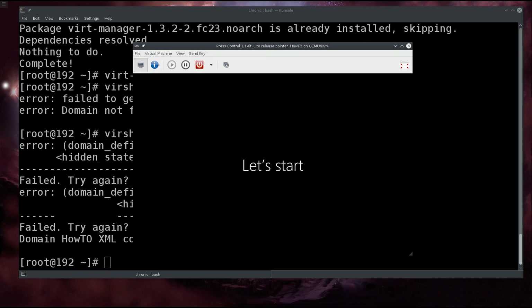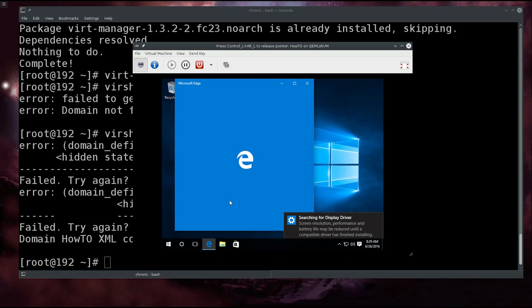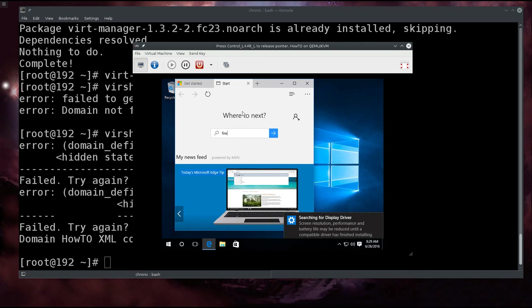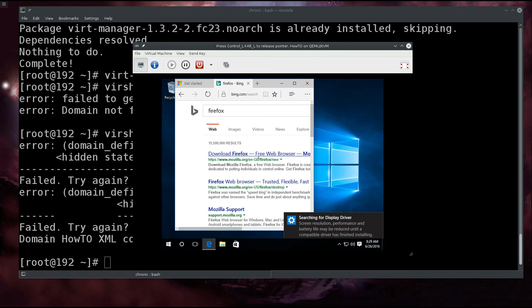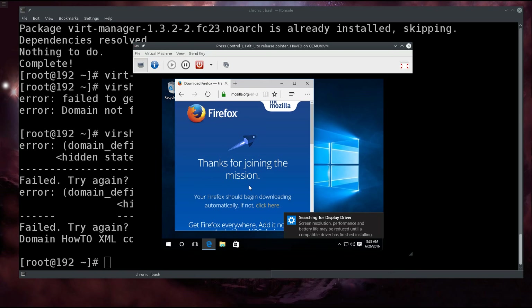Okay, the machine has successfully booted up. It's searching for the display driver, which is fine. Now that we've successfully installed the machine, we're going to use the number one internet browser for downloading other browsers — going ahead and typing 'Firefox' into Internet Explorer. I'm sorry about the small screen, there's nothing you can do until you've installed the actual drivers. Free download — thank you very much.